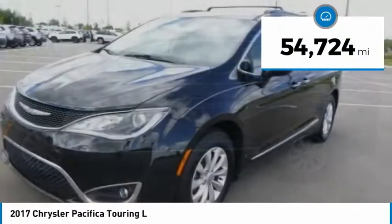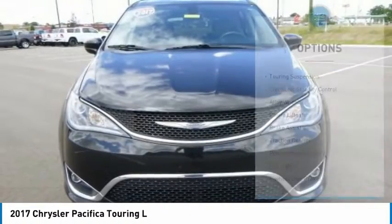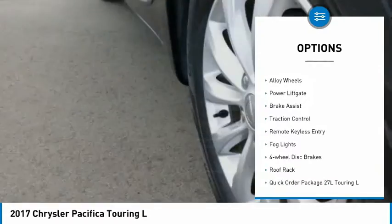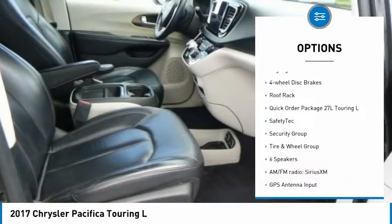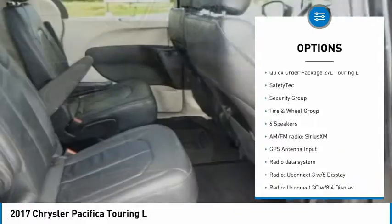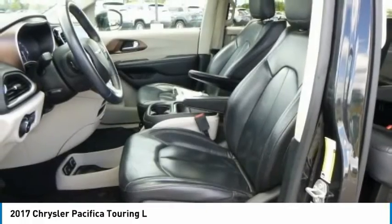This vehicle has less than 55,000 miles. Here are some of this vehicle's great options: touring suspension, electronic stability control, alloy wheels, power liftgate, brake assist, traction control, remote keyless entry, fog lights, four-wheel disc brakes, roof rack.